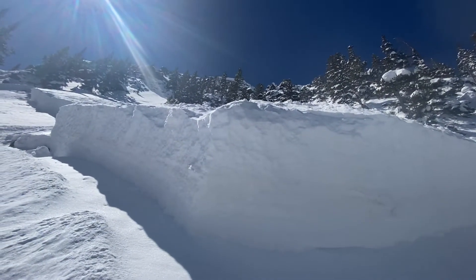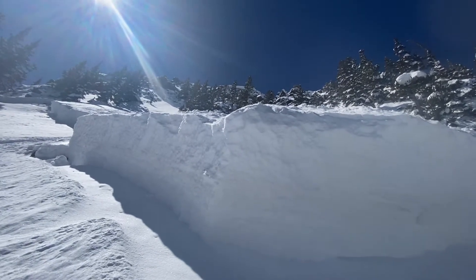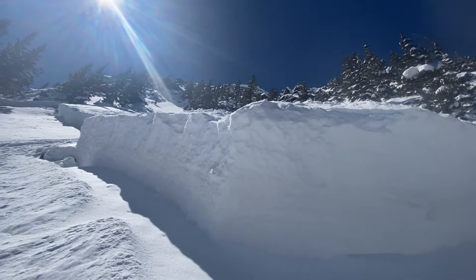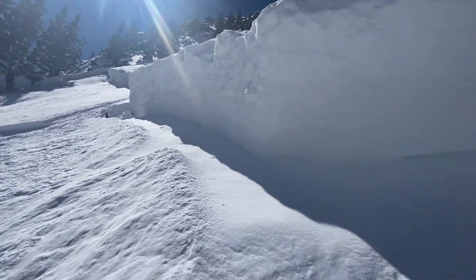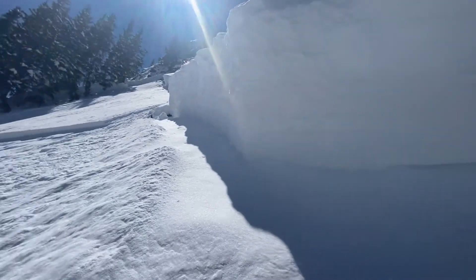Overnight we had strong winds, and up above there's small cornice development that most likely started the slide. It looks like it got triggered sometime in the overnight hours or early morning from a natural cornice drop or a loose snow slough that came down. What it ran on was the faceted weak layers we've been talking about — we have cohesive snow from the snow that fell this last week.